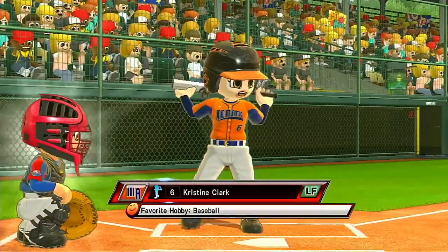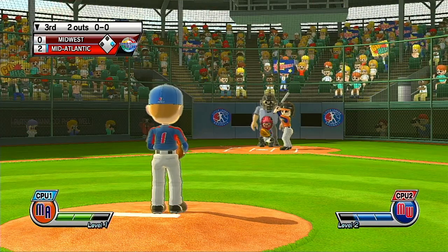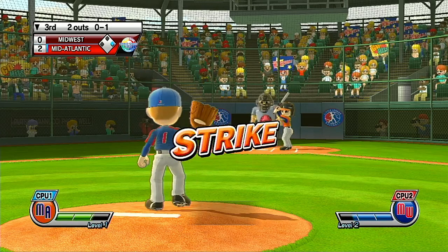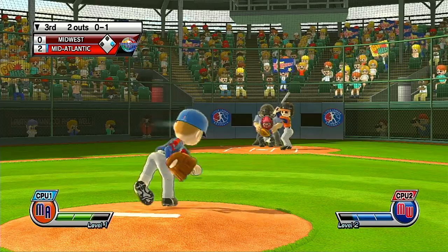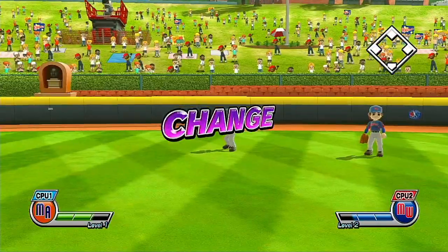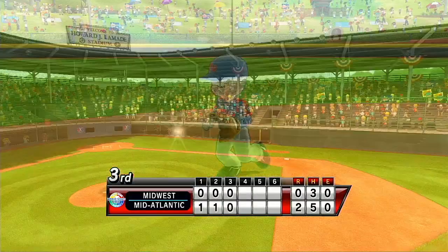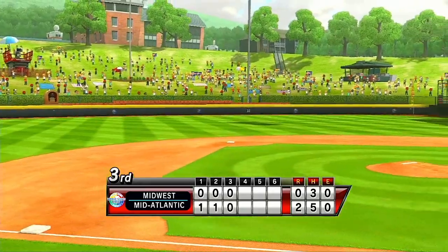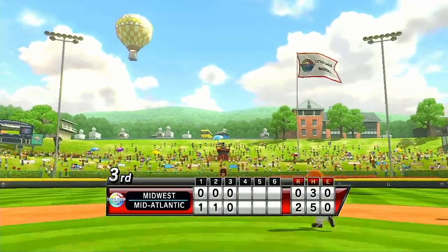Now batting, left fielder, number 6. Missed a chance there. Batter lets it go for the strike. Fly ball to center — he's got a play on it and makes the put-out. To the 20,000 people seated past the outfield, no walking on the grass out there between September and July. Well, that's what I heard anyway.